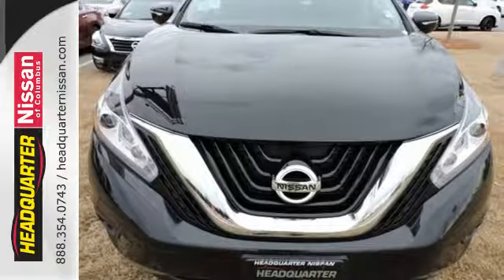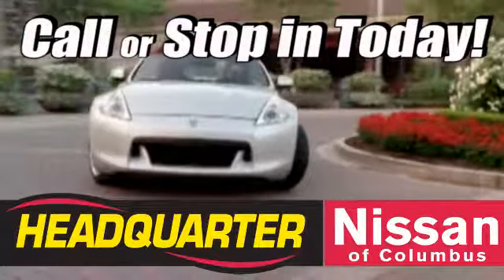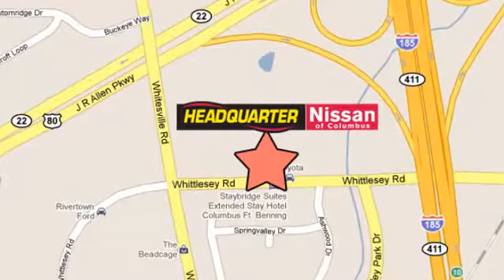This Murano is ready for a test drive. Come stop in to Headquarter Nissan today. We are conveniently located at 1725 Whittle C Road in Columbus, Georgia.